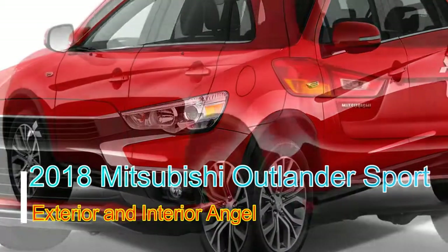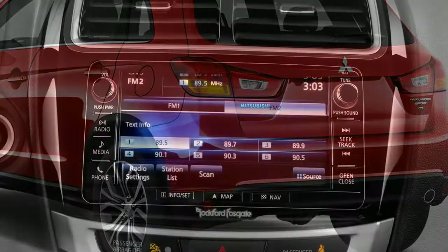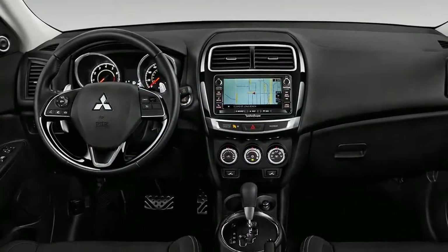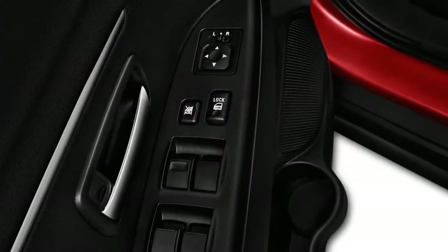The 2018 Mitsubishi Outlander Sport is old, rough, and a long way from fuel efficient. However, it is cheap, though purchasers can likely do better. The 2018 Mitsubishi Outlander Sport's compact SUV is currently in its eighth year on the market, and it shows.